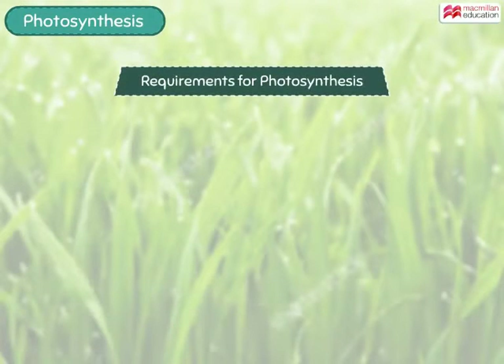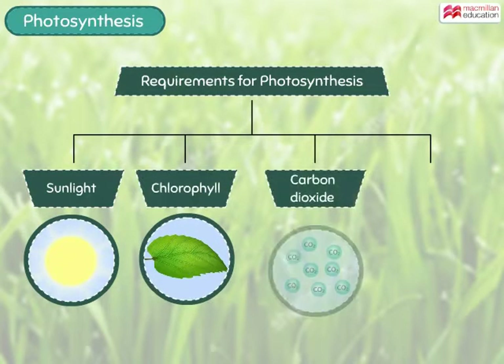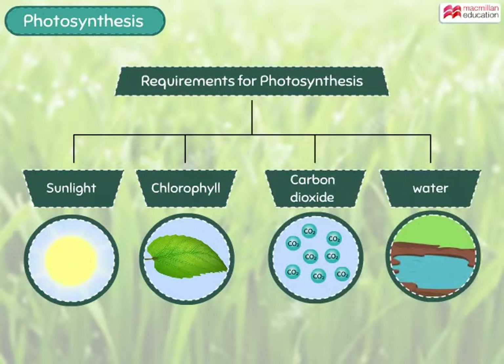The important things needed by a plant to perform photosynthesis are sunlight, chlorophyll, carbon dioxide, and water.